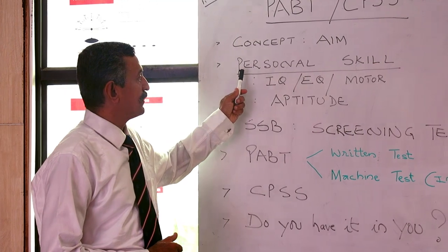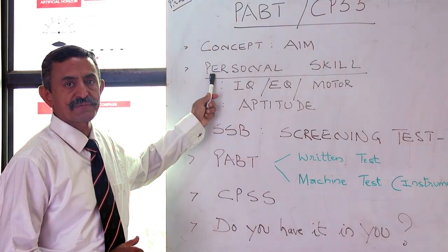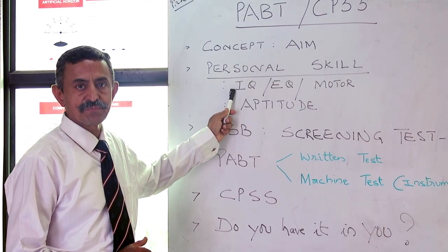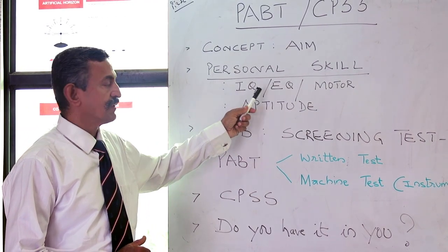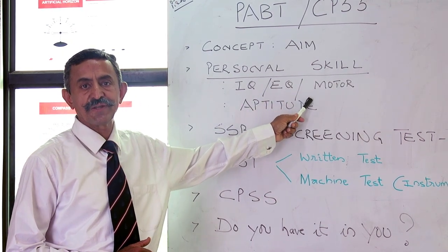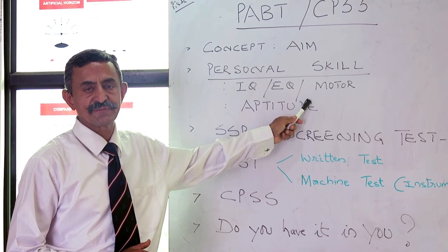As we move along, let me outline the complete package. You will be assessed for your personal skills. These personal skills include your IQ — that is your aptitude — your EQ, or emotional quotient, and third, your motor reflexes: the coordination of your limbs and senses.